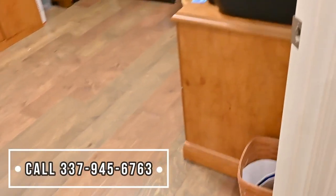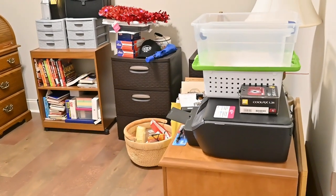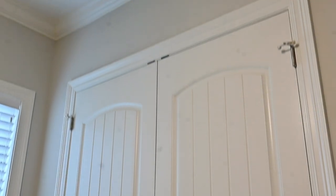Here is the second bedroom — currently used for storage but can be used as a craft room. And here we have the third bedroom, which also comes with a walk-in closet. Notice all the doors in the home are eight feet tall — eight-foot doors.